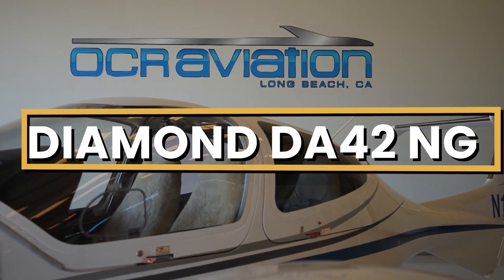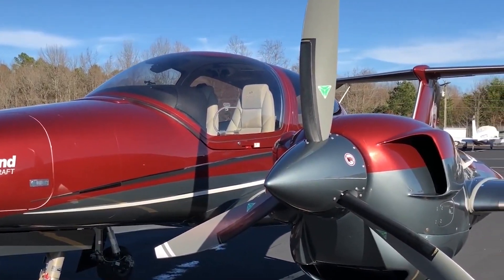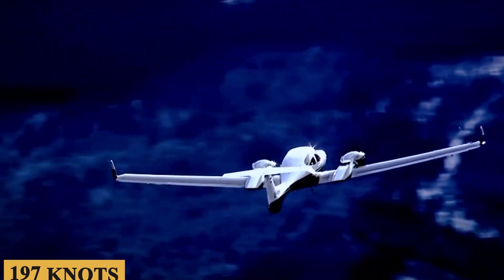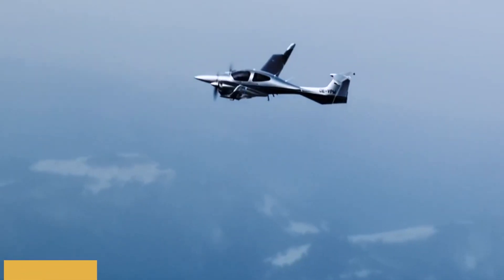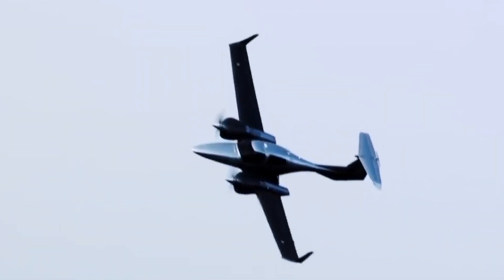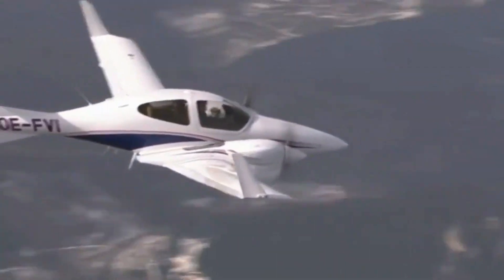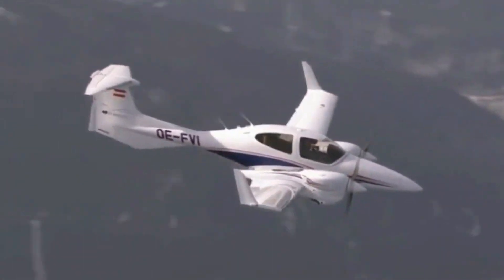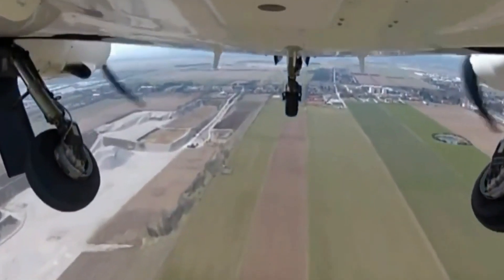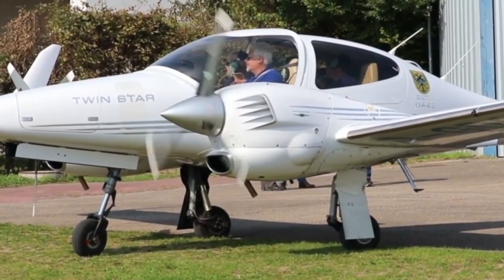This is the Diamond DA42NG, a sophisticated twin-engine aircraft that seamlessly marries performance and comfort. With a maximum speed of 197 knots, an impressive range of up to 1,225 nautical miles, luxurious comfort, and an advanced avionics suite, the DA42NG is truly a gem of the light twin aircraft category. Today we're going inside the Diamond DA42NG to talk about everything you need to know about this amazing aircraft.